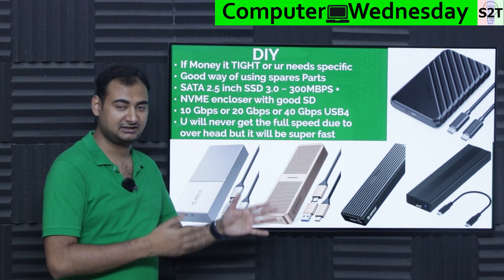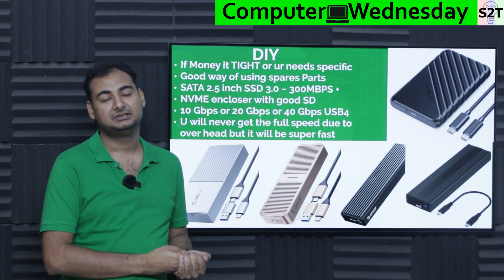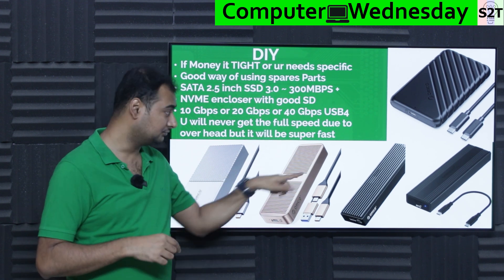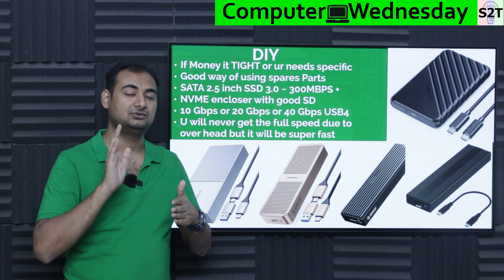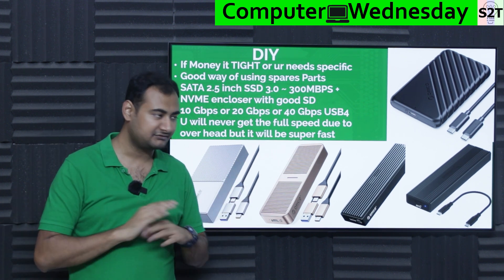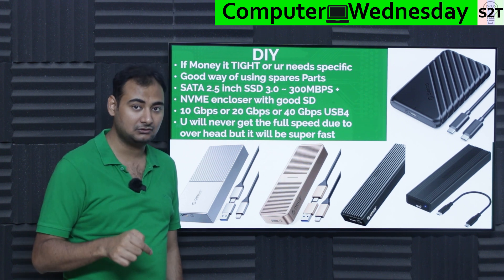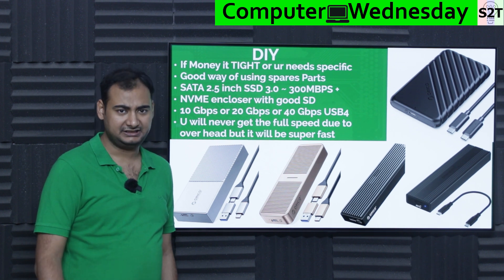No matter which SSD you put in, you'll never get the full theoretical speed. There's always overhead when using a DIY enclosure. With a commercial SSD, the NAND-to-interface controller is done in one go. But in a DIY enclosure, you have two controllers: one NVMe controller accessing the NAND flash, and another converting data to USB protocol. That inherently adds overhead — on a 1 GB/s pipe you'll lose around 10–20% no matter what. And if your SSD is slow, it becomes the bottleneck regardless of enclosure speed.